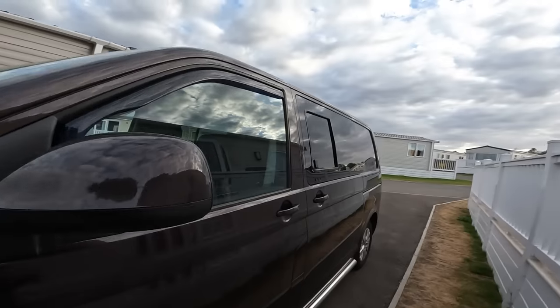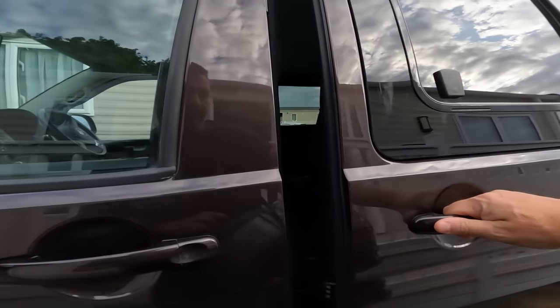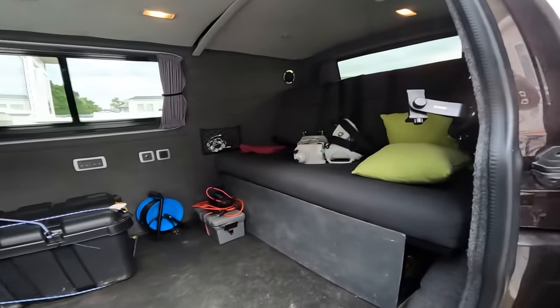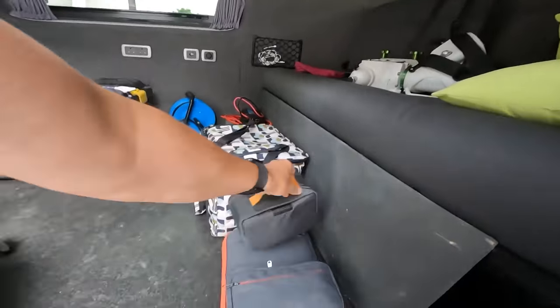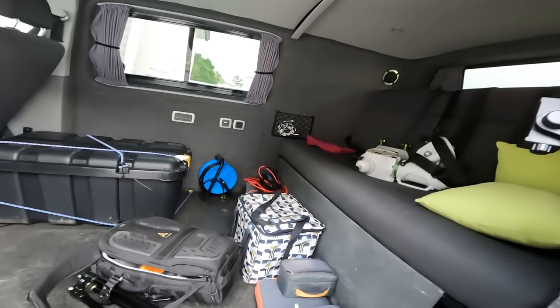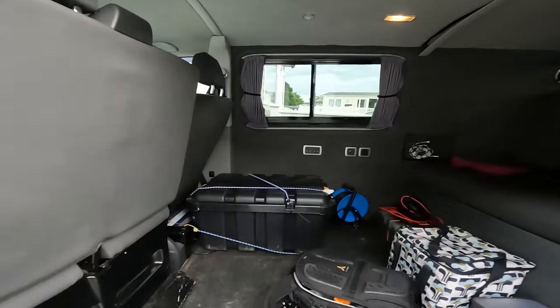We'll put these last bits in the van and then get the dog's bed ready. There's the EQ6, the drinks, the laptop, cameras, tripod — and the telescope in the box ready to go. Let's get the dog sorted and then go meet Simon.